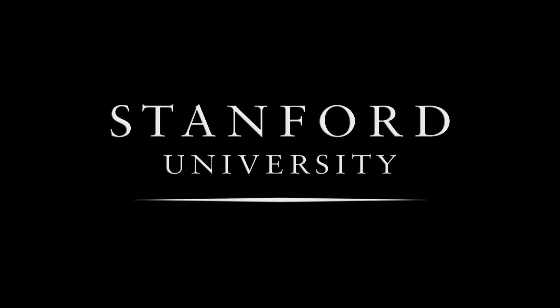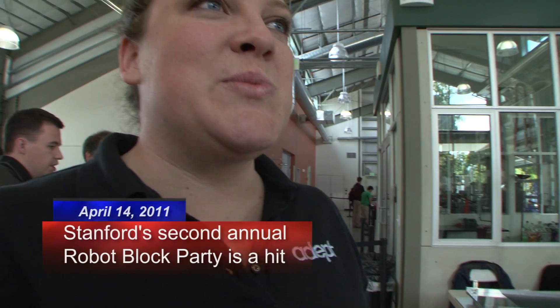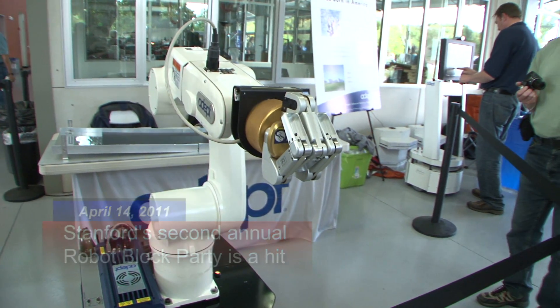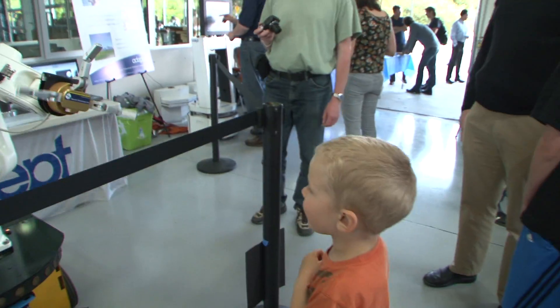Stanford University. The spirit of this show is we want to reinvigorate Silicon Valley as the hub of robotics.